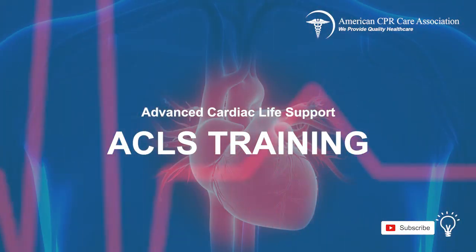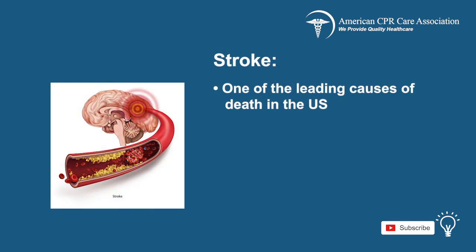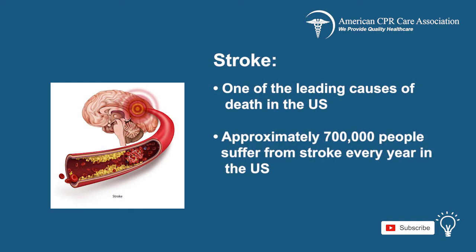Welcome to the Advanced Cardiac Life Support Chapter on Acute Stroke. Stroke is one of the leading causes of death in the United States. Approximately 700,000 people suffer from stroke every year in the U.S., and 1 in 15 deaths are stroke related.